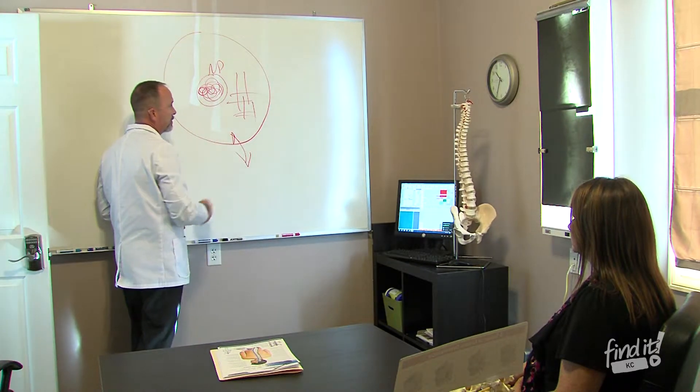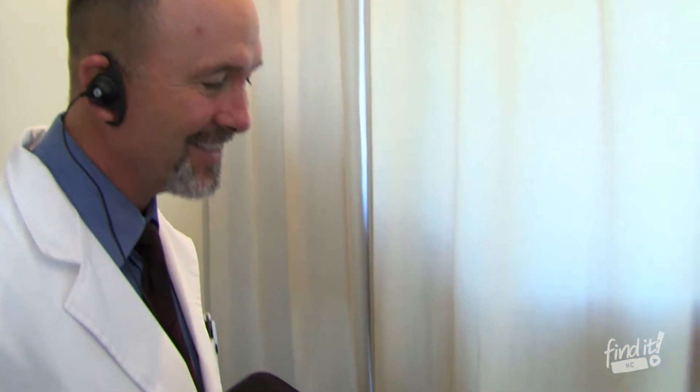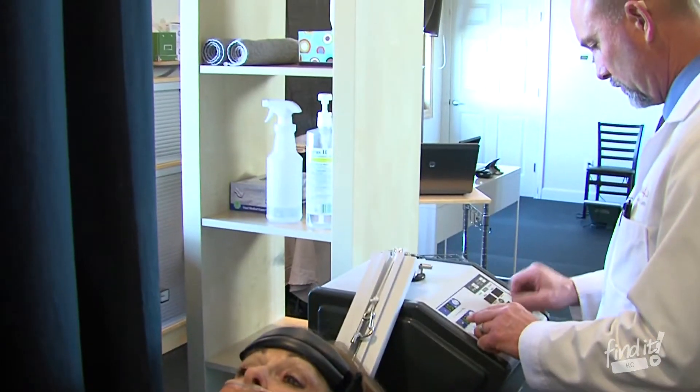Many people have disc issues and they've been through the gamut as far as treatment is concerned. They've had epidural shots, physical therapy, and many drugs, and they get discouraged because they can't find a solution. We love the DRS protocol because we are able to redirect their treatment pathway and allow for their disc to get healthy without cutting them open, doing surgery, or even giving them medication.